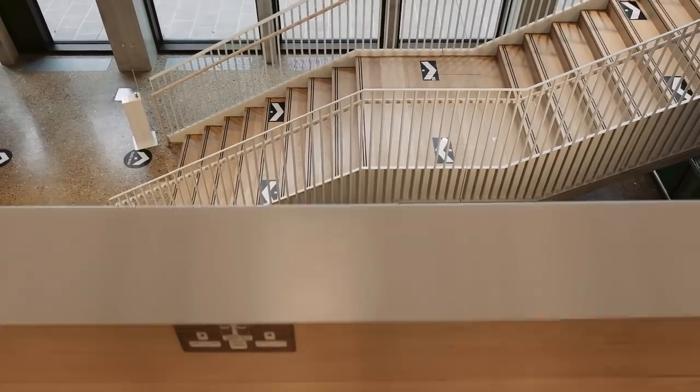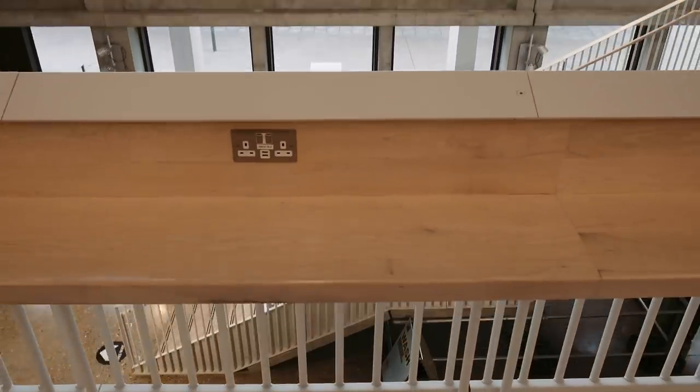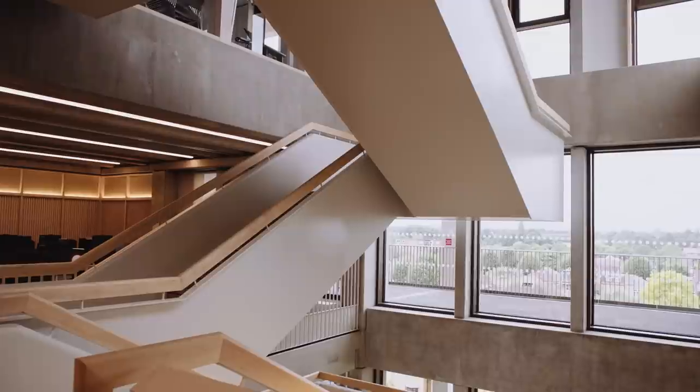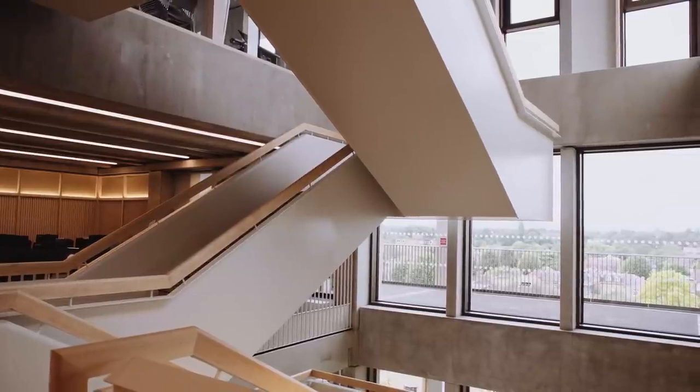We've designed the surrounds of the staircase so that they're overlooked, so people can actually work there by standing at the edges overlooking the staircase, because there's something really phenomenal about people watching.